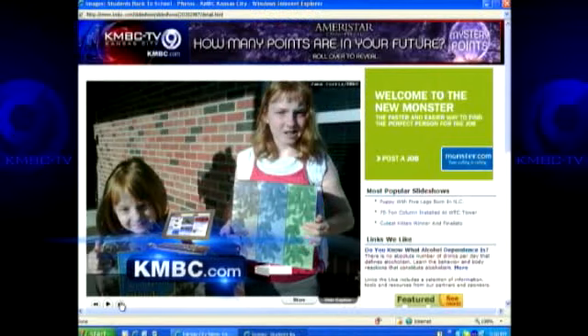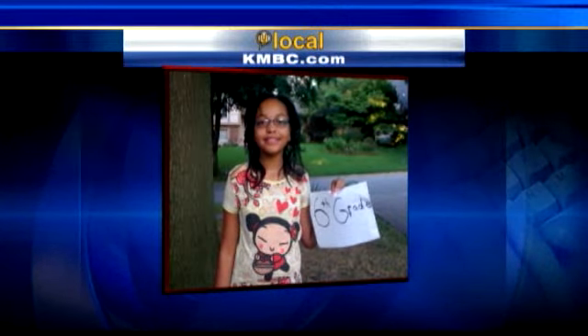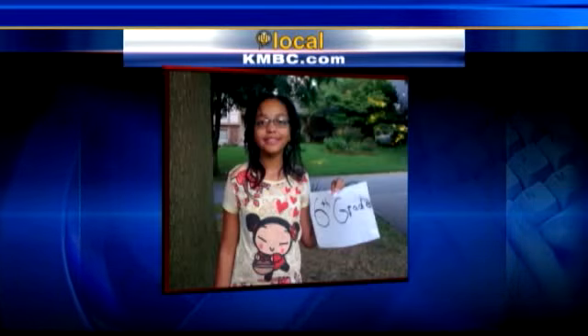We have the slideshow Jana shot at KMBC.com — the link is on the right side of the page. We want to see your first day photos too. Take a look at this sixth grader all ready for class. Reagan goes to Martin City Elementary. Head to our ULocal section to send us your back to school pictures — it's all at KMBC.com.